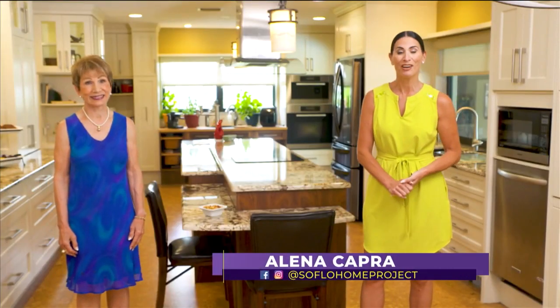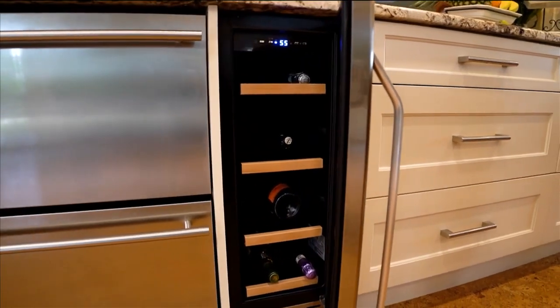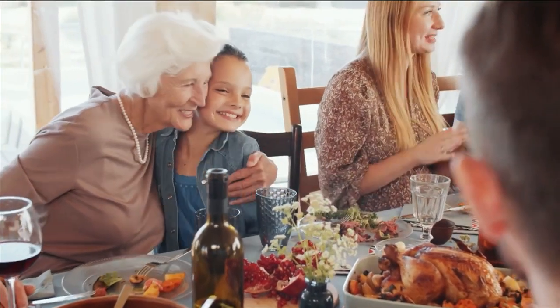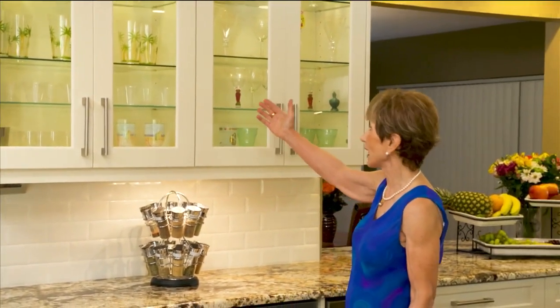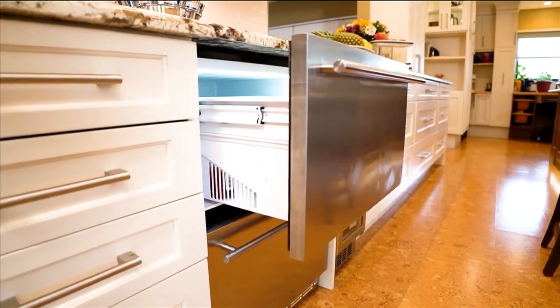Welcome back to SoFlo Home Project. I'm Alina Capra and we're continuing our discussion about aging in place and multi-generational design with interior designer Wanda Godz. In the kitchen, there are so many things that can be done, whether it's small tweaks or a full remodel, to make it good for all members of the family to use. This kitchen is basically multi-generational — we have grandma, family, and grandchildren living under one roof — so it was designed to accommodate all lifestyles. We can start with cabinets that are easy to pull and handle, and open space for the visual aspect of serving and entertaining.